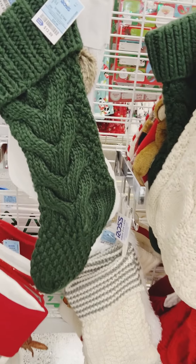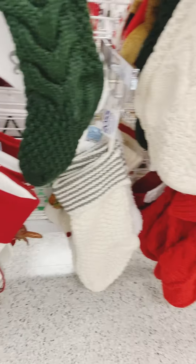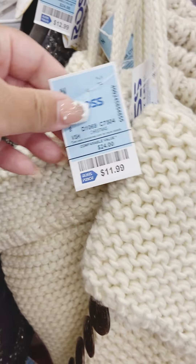These chunky knit stockings are so pretty — $12.99, I think that's a good price point. Those others are $4.99, an even better price point, but I really like the chunky knit ones; they're so cute.